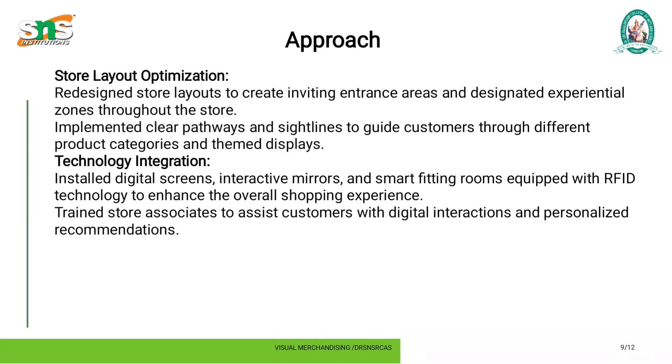Technology integration: installed digital screens, interactive mirrors, and smart fitting rooms equipped with RFID technology to enhance the overall shopping experience. Trained store associates to assist customers with digital interactions and personalized recommendations.